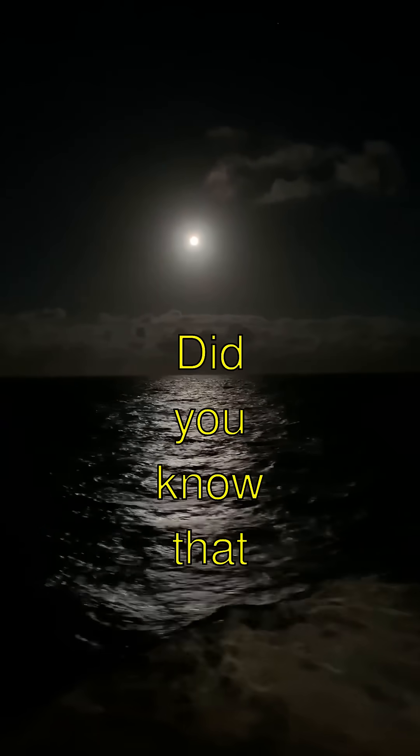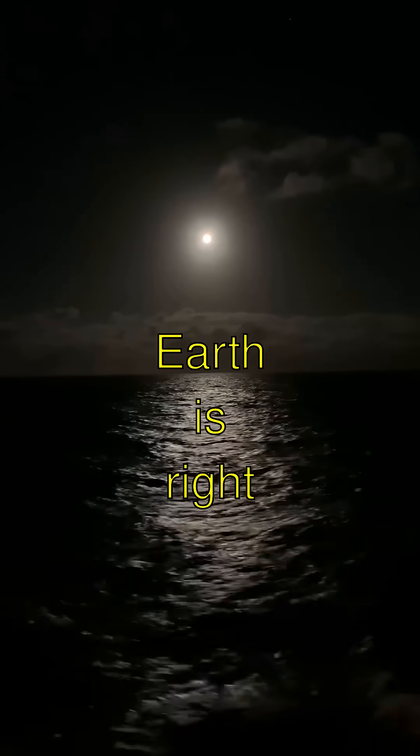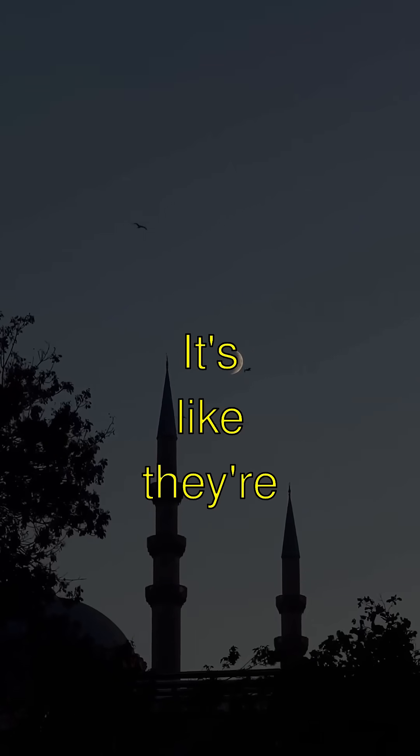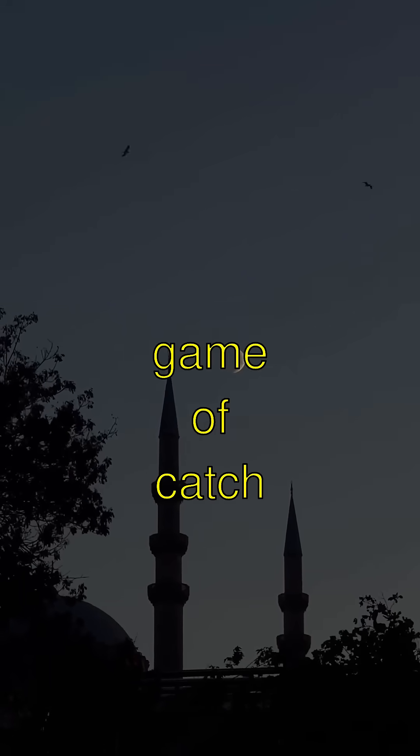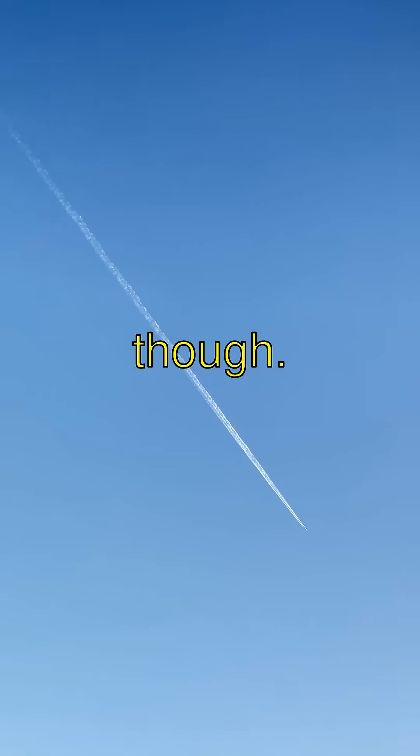Isn't that awesome? Did you know that when we see a full moon, the Earth is right in the middle of the sun and the moon? It's like they're playing a big game of catch with light. I wonder if they ever get dizzy, though.